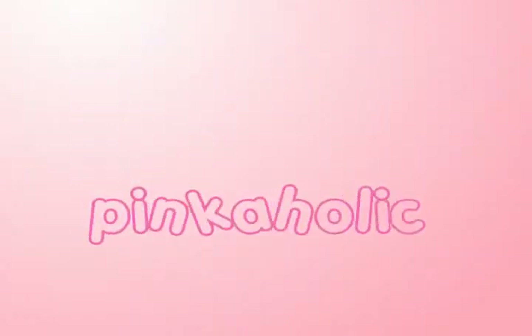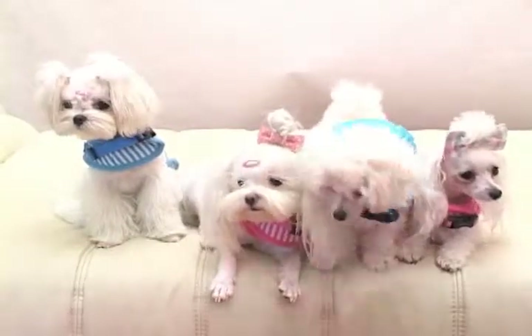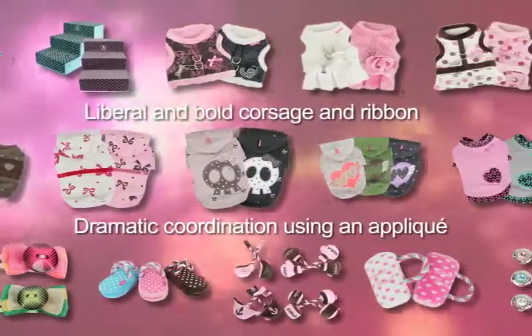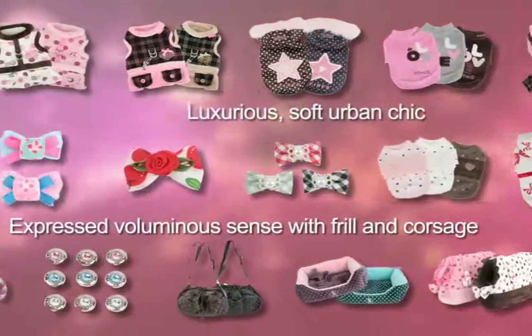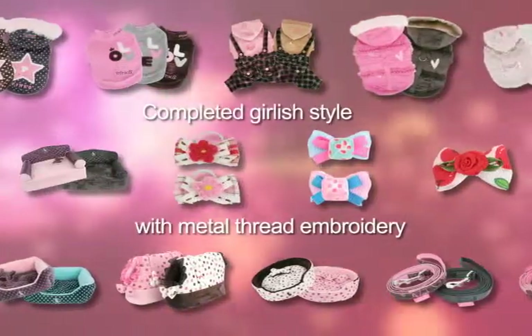Pinkaholic is a lovely brand with pink as the main color, focusing on images of cute puppies. Pinkaholic products feature dramatic coordination with liberal and bold corsages, ribbons, and applique. It also expresses luxurious, soft, and urban chic style with an appropriate mixture of embroidery and print, displaying voluminous style with frills and corsages, completing a girlish look.